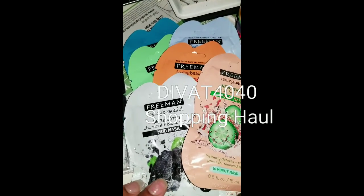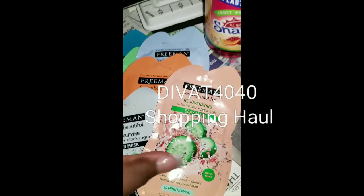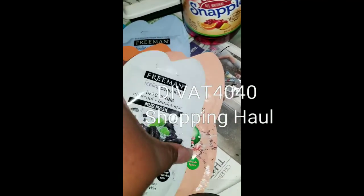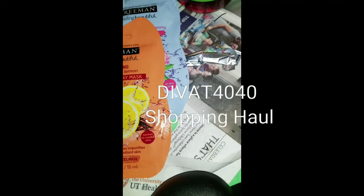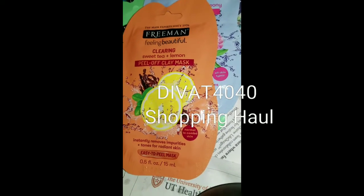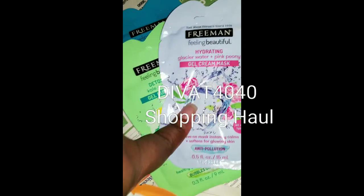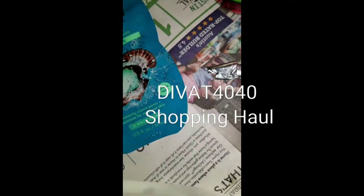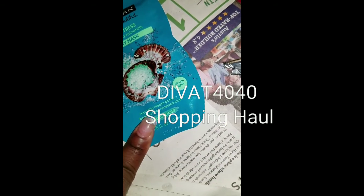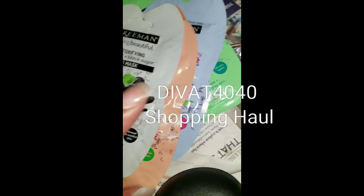All of these were $1 and these are the Freeman masks. I got mud masks, I got clay masks, I got a peel-off clay mask for my daughter which has lemon and sweet tea. I got the gel cream mask, a gel bubble mask, and another clay mask that has dead sea minerals. I got these for $1 each.